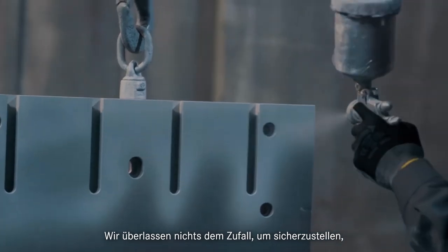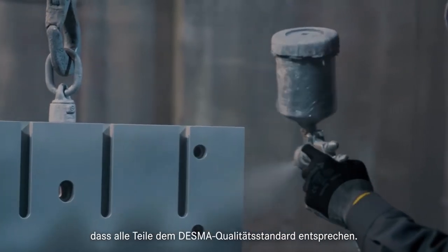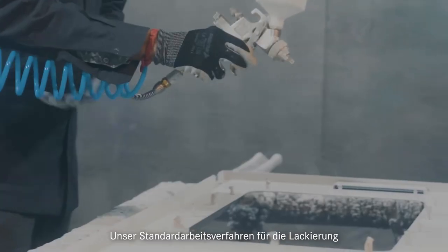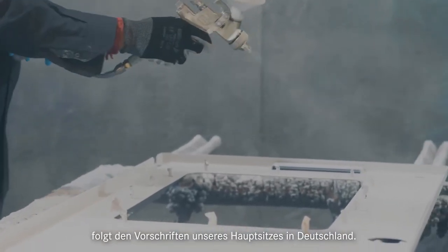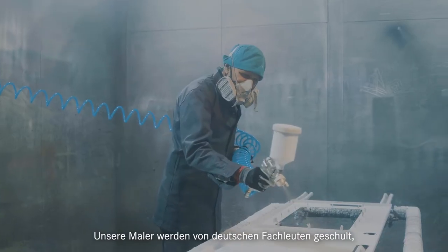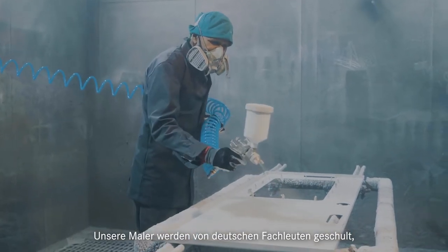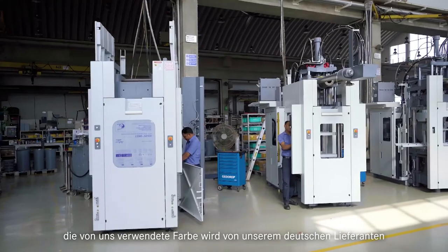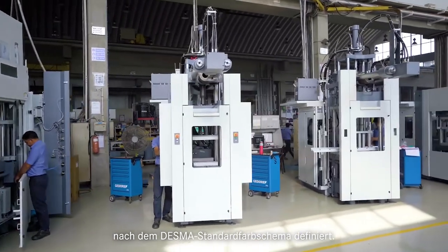We leave nothing to chance to ensure all parts meet the Desma quality standard. Our standard operating process for painting follows the regulations of our headquarter in Germany. Our painters are well trained by German experts, and the paint we use is defined from our German supplier as per Desma standard color scheme.